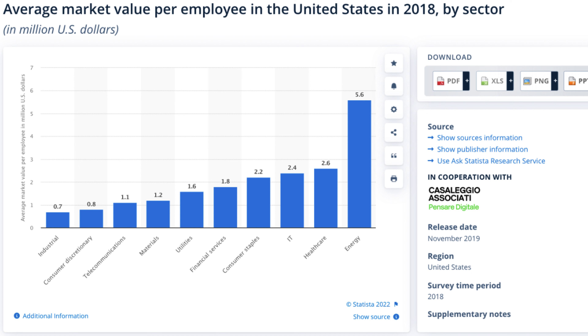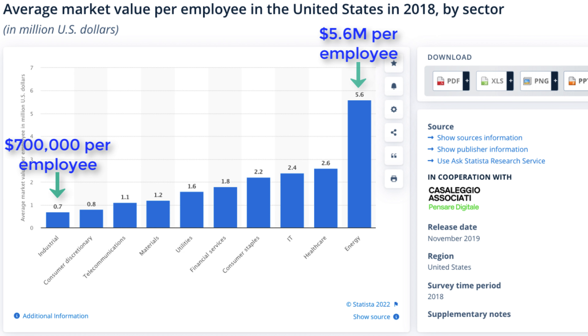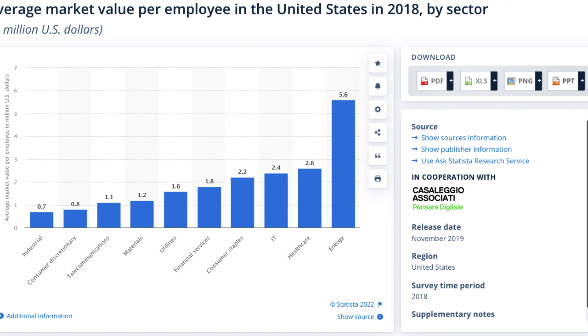Going back to the graph, we have 10 different sectors, ranging from the industrial sector on the far left to the energy sector on the far right. The researchers calculated the market value per employee for all companies in each sector and came up with an average value. Results range from a low of $700,000 per employee in the industrial sector to a high of $5.6 million per employee in the energy sector.